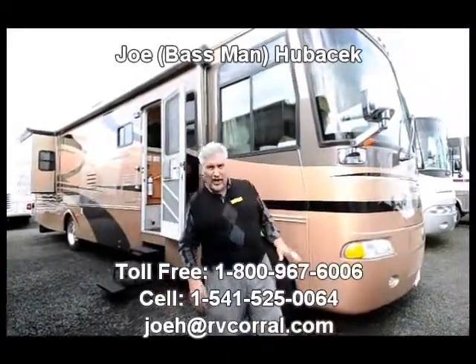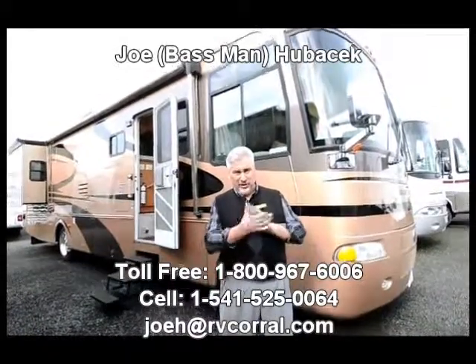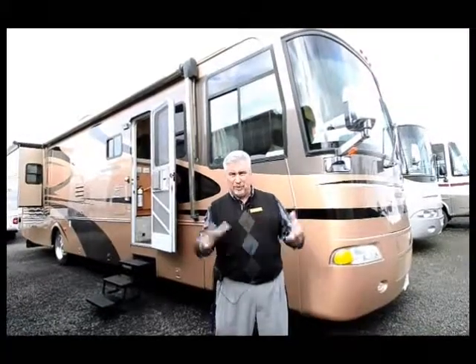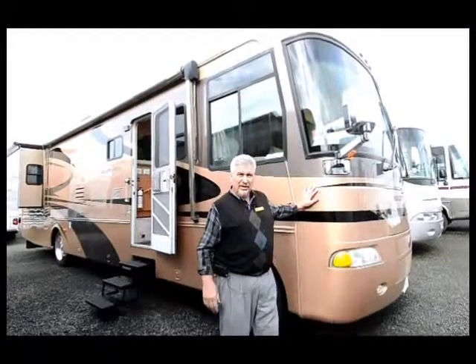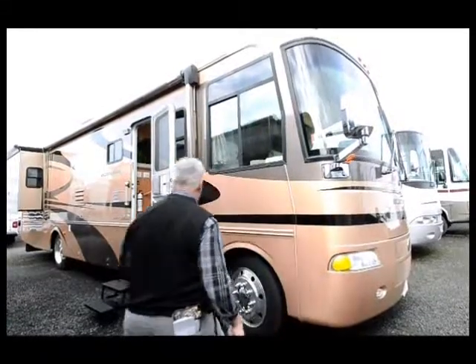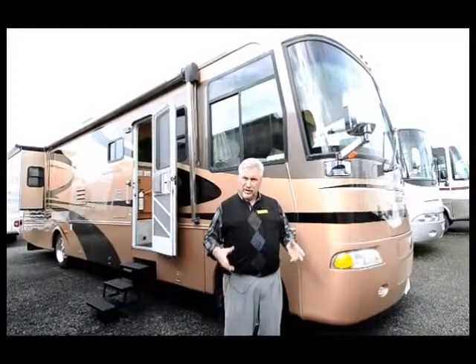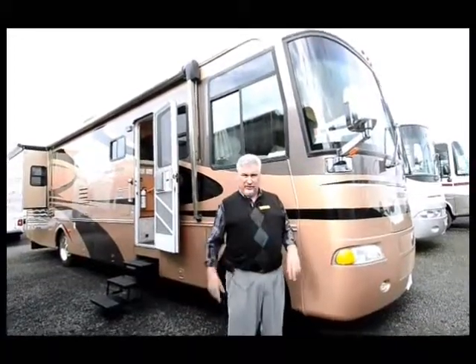Hi, this is Joe Bass with the RV Corral in Eugene, and I'm going to show you a terrific unit today I think you're going to like. We just took it in on trade recently, and it's absolutely beautiful. It's a Holiday Rambler Vacationer, and it's full body paint, so there's no decals on this unit to worry about. The paint on it looks almost perfect — just a couple of small scratches, but I bet you're not going to be able to find them.